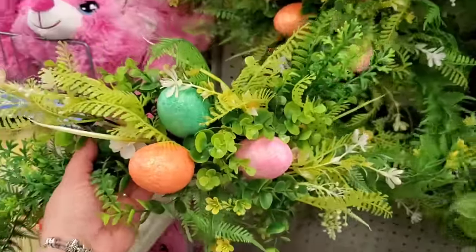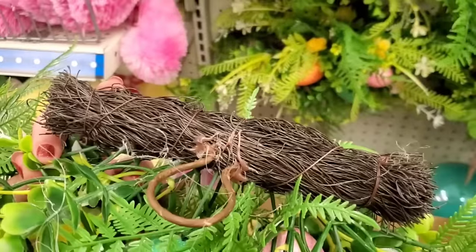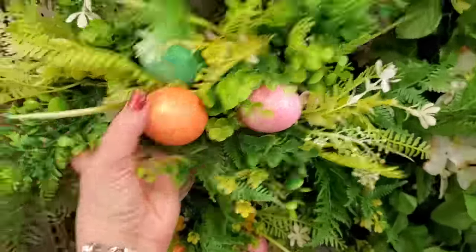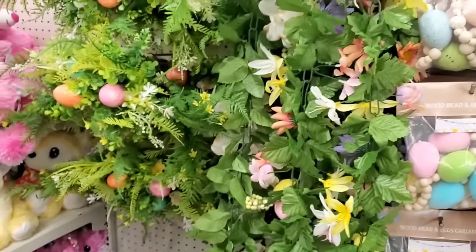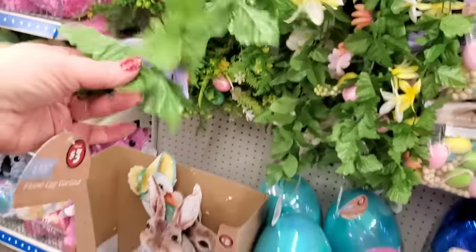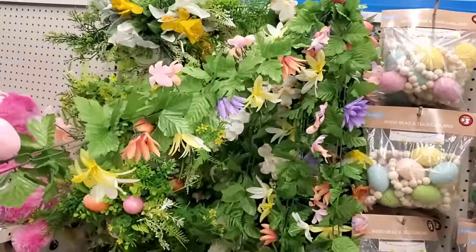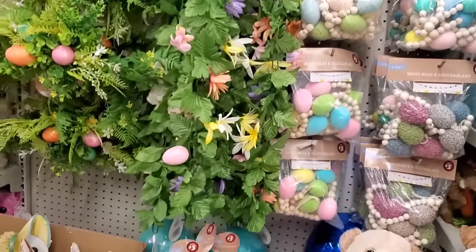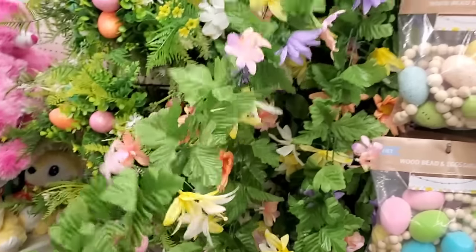Then they have spring floral swag with three eggs in them for $5, attached to what I believe is grapevine. They're pretty substantial. These are only $3 and way longer than what we were getting in the past — you're getting a lot more flowers. It has eggs, it has flowers — really cute for three bucks. That's a good buy!